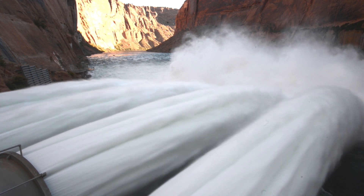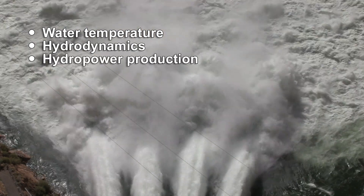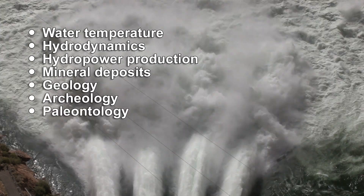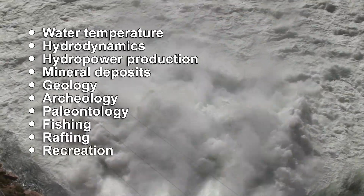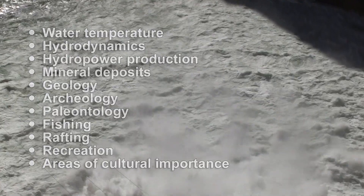But scientists also study water temperature, hydrodynamics, hydropower production, mineral deposits, geology, archaeology, paleontology, fishing, rafting, recreation, and areas of cultural importance on the river and in the canyons.